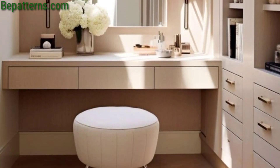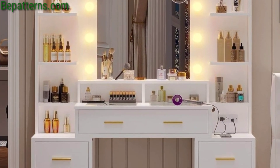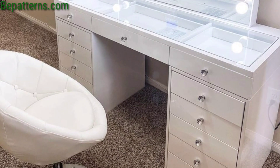Install backlighting behind your vanity mirror for a soft glow that enhances your reflection and adds a touch of ambience to your makeup routine.